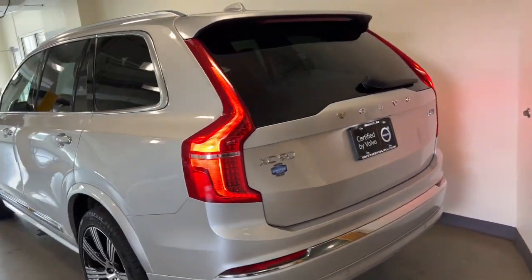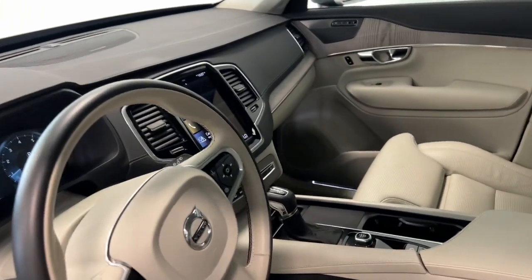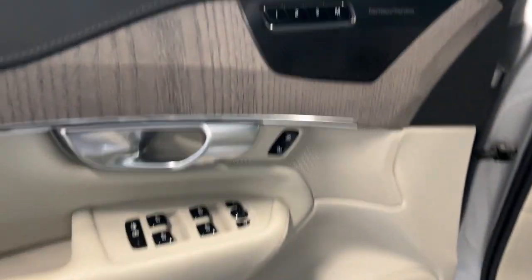These are just some of the great options this vehicle comes with: pre-collision system, all-wheel drive, sunroof/moonroof, fog lamps, third-row seat, blind spot monitor, alarm, vehicle anti-theft system, leather steering wheel, and rear spoiler.